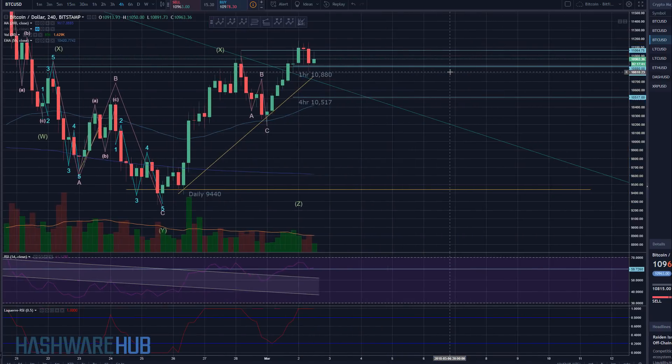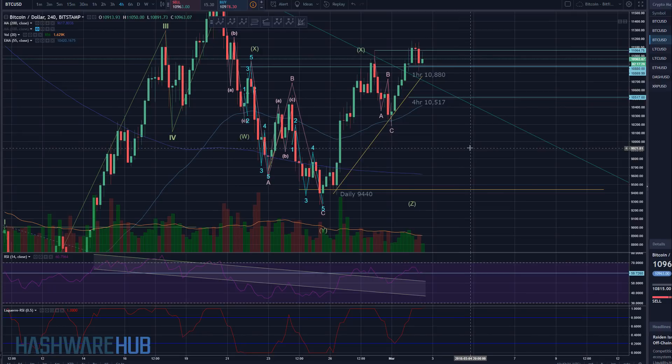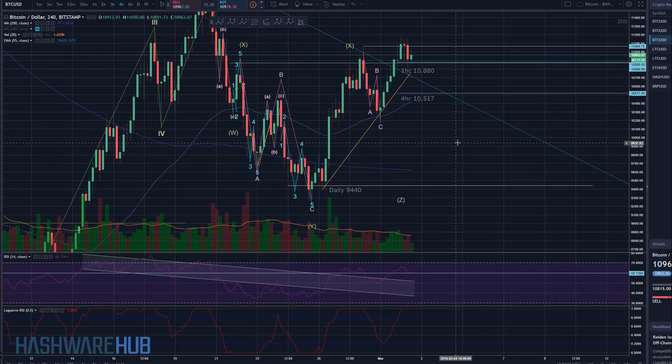On a one-hour basis, the support is $10,880. We will probably look to try to get out of much of our trade if we pierce down below that. But still, it was a great trade.